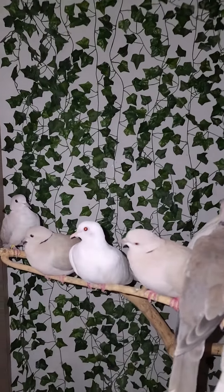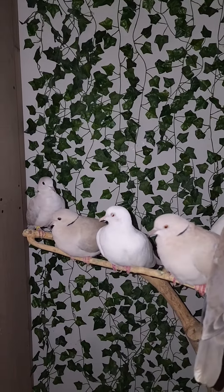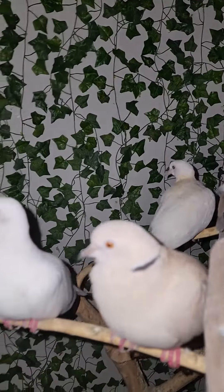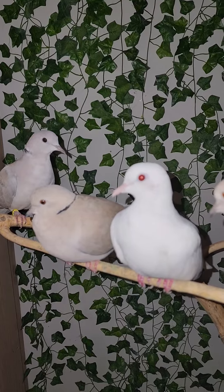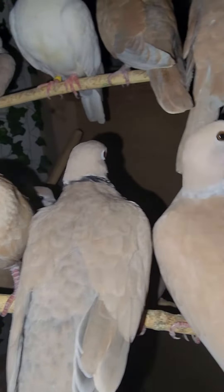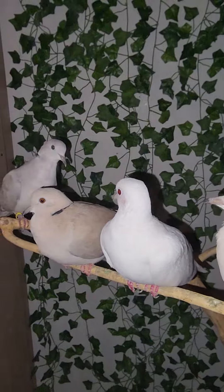I thought you guys would like to see a little bit of the group here, and I'm going to get out of here before I get pooped on so much. Say hi — you're so pretty. Pretty babies. Thanks for watching, guys.